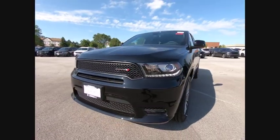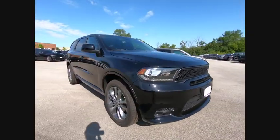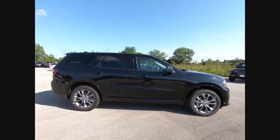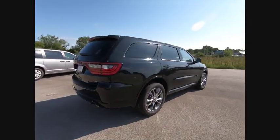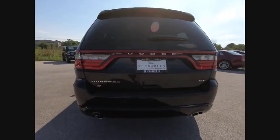Come test drive the 2020 Durango. The Durango allows you and your family to travel in style and comfort. It offers more interior room than most midsize SUVs and has an available third row of seating. Underneath are sturdy body-on-frame mechanicals and the option for a powerful V8 engine.